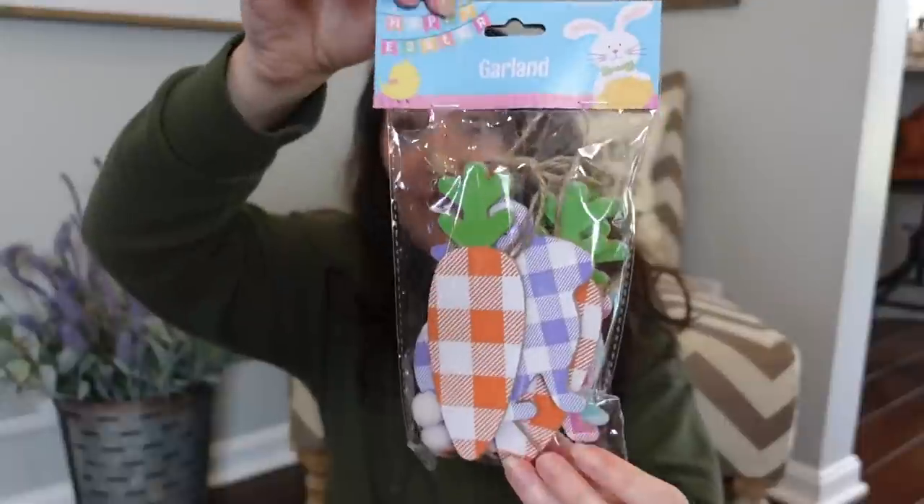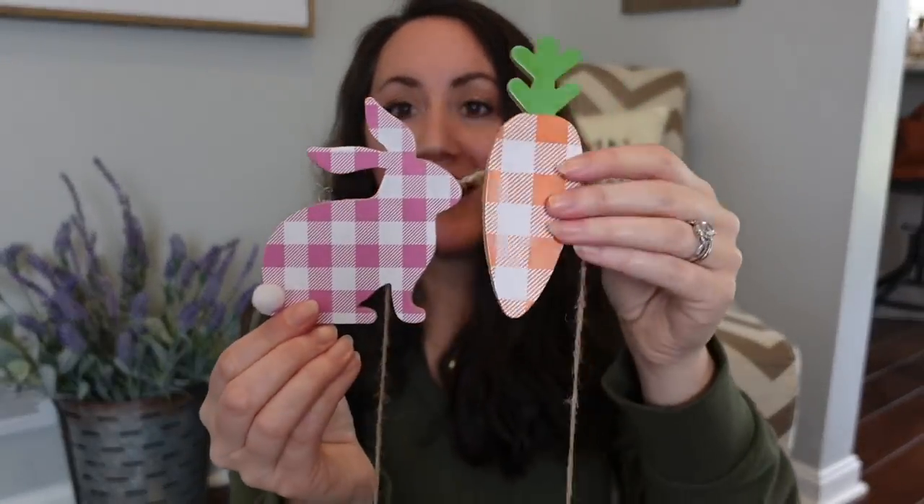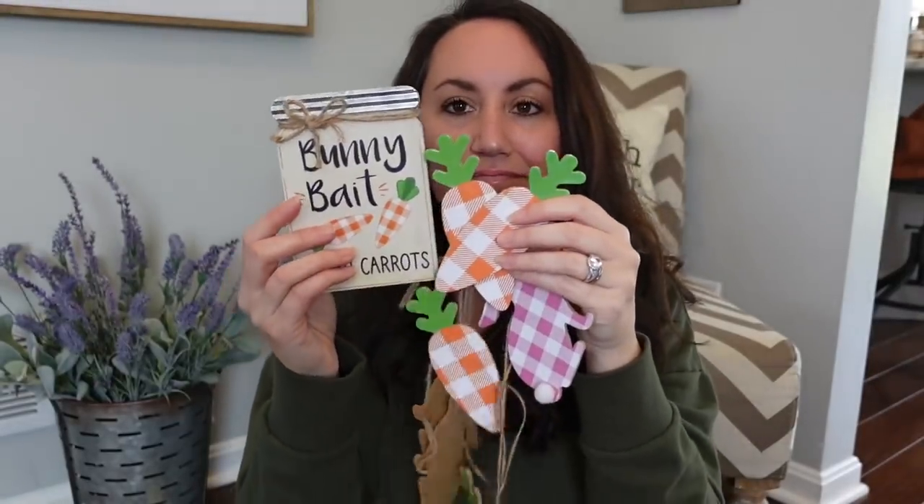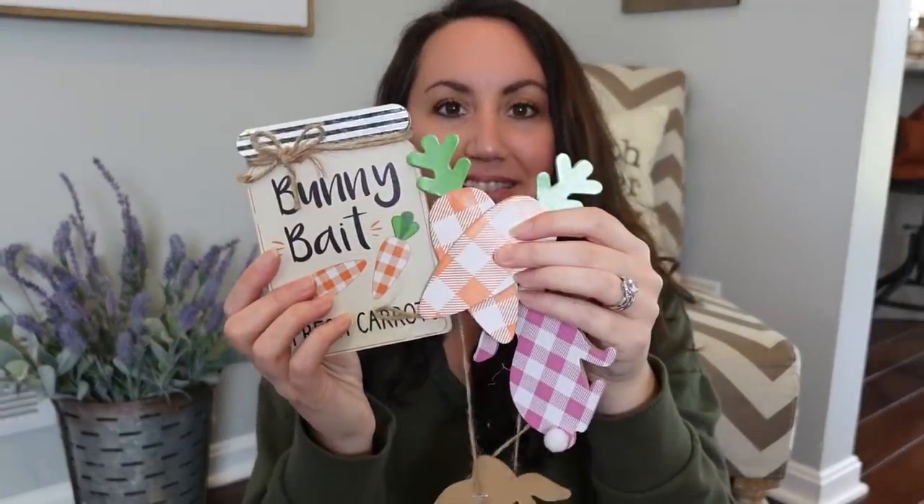They also had a combo garland — you get a little bit of everything. This one I love because you get carrots and rabbits and they're all colorful. They put them really close together and they're stapled, so you can just easily slide that down. Look how cute — the carrots with the bunny rabbits! I may end up taking this apart because I love carrots. Every carrot is that orange and white gingham. Make yourself a whole little display doing something like this — it's so cute.